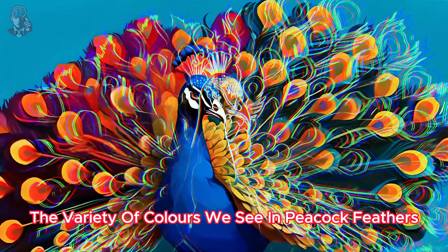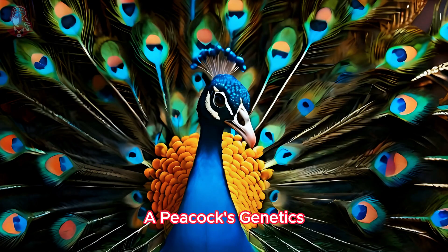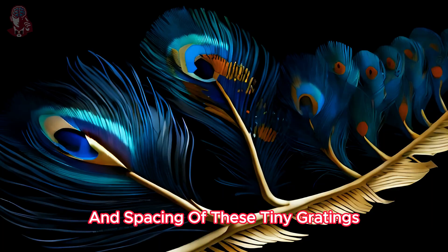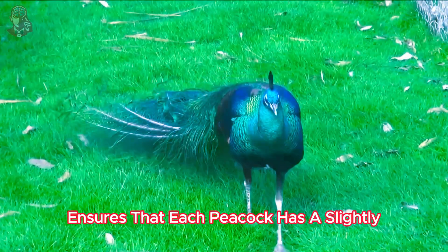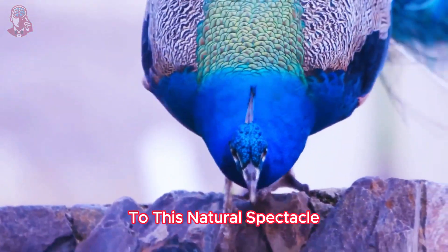The variety of colors we see in peacock feathers isn't just about the physical structures. A peacock's genetics also play a role in determining the arrangement and spacing of these tiny gratings. This variation ensures that each peacock has a slightly unique color display, adding another layer of wonder to this natural spectacle.